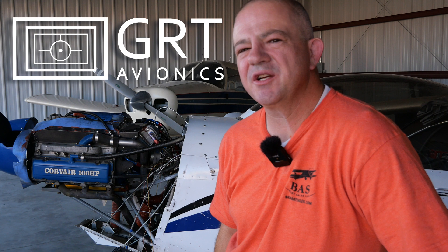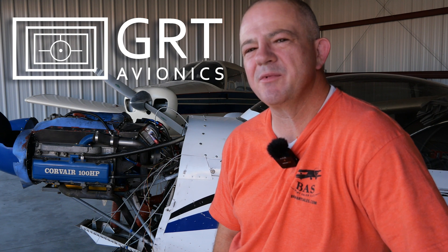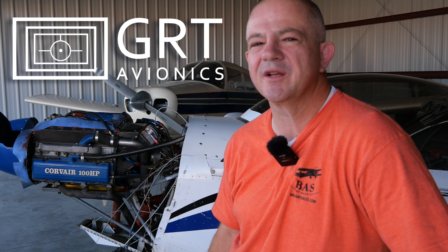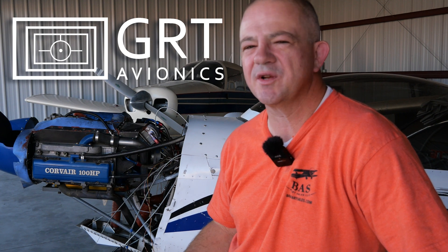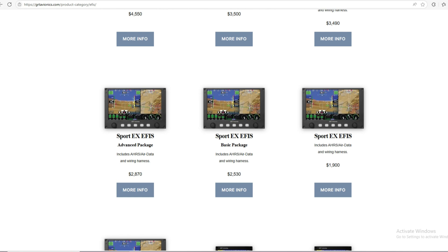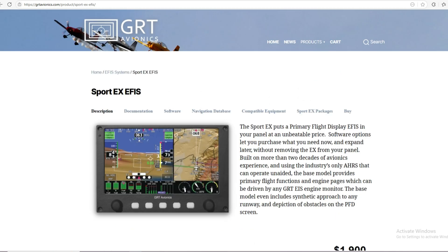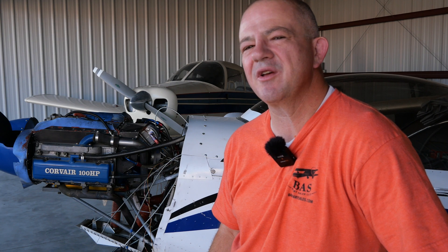Before we get in, I need to thank the sponsor of this video, which is GRT Avionics. GRT is an American-based company making highly capable avionics systems for guys like me and you flying on a budget. They've been in the business for over 30 years. You start with a mini Ephus, which I've installed here for around $1,700, and go all the way up to the Horizon — there is a price point for everyone. So if you guys are building a light sport or experimental aircraft, really consider GRT Avionics for all of your avionics needs.